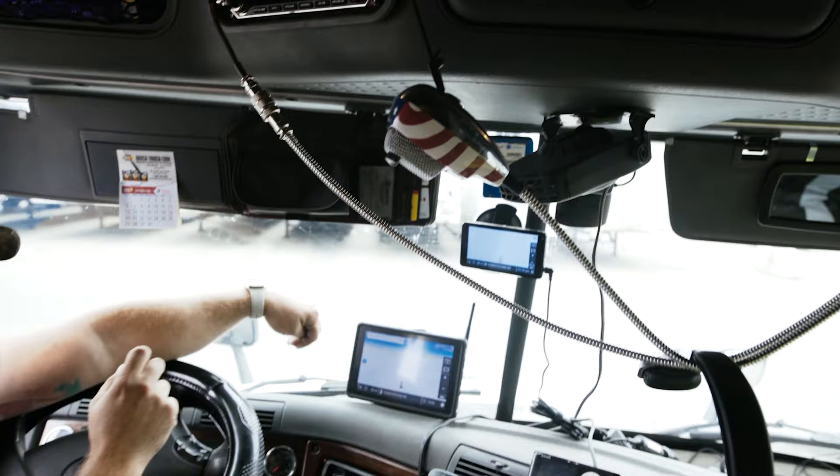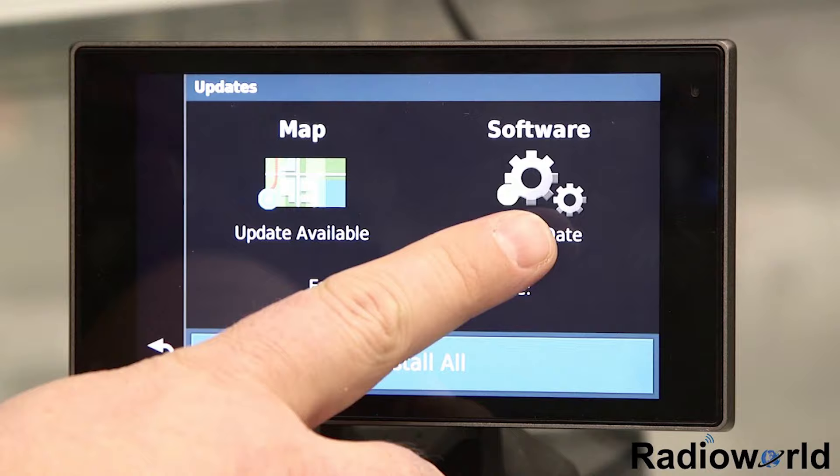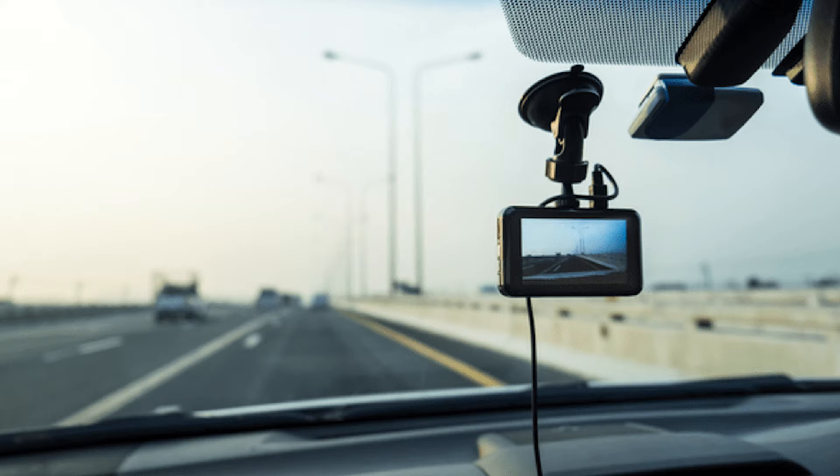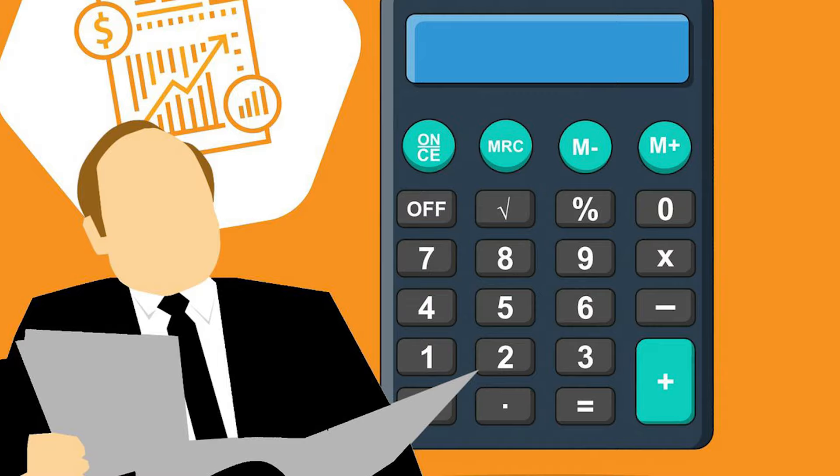Number nine, electronics — same category as office supplies. If you have a CB radio, if you purchased a GPS, or if you need to update your maps and it costs money, those are all deductible. Also very popular these days are dash cams. If you have a dash cam with a monthly recording fee, that is 100% deductible and you should be taking advantage of that. Number ten, accounting and bookkeeping fees. If you have an accountant claiming your monthly HST, doing your annual tax returns, or somebody doing your IFTA and you're paying them — these are all considered accounting fees and are 100% deductible.